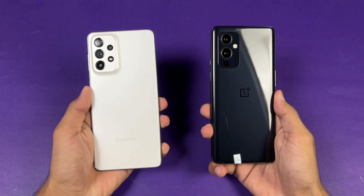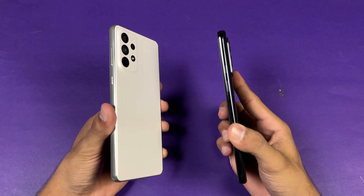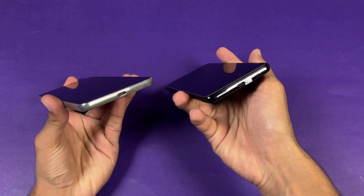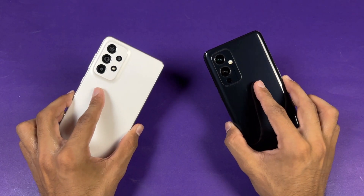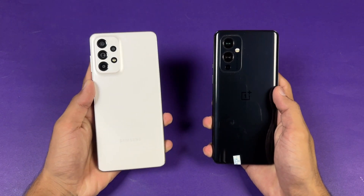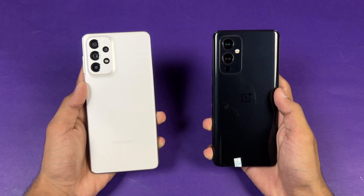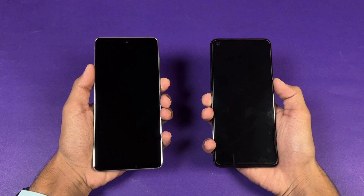The back of the OnePlus is made of glass while the Samsung has a plastic back. The frame of the OnePlus is aluminum while the Samsung has a plastic frame. There's no headphone jack on either device, but both phones have dual speakers. In this video I'll show how much difference there is between the Galaxy A73 5G and the OnePlus 9 — let's boot both phones up at the same time.